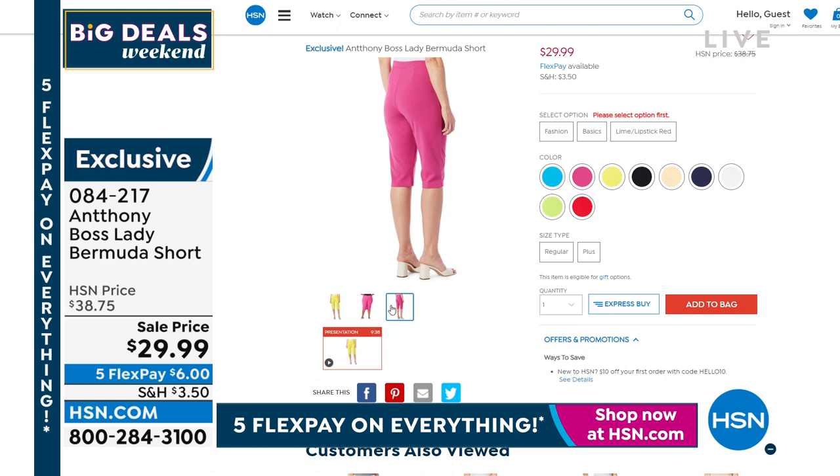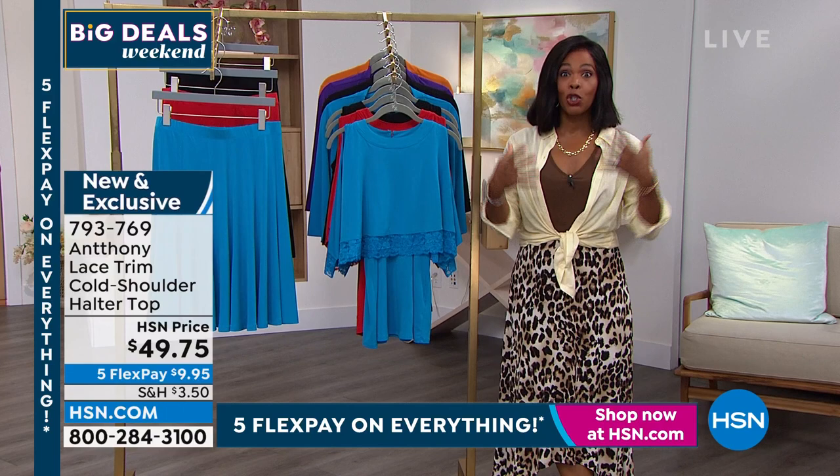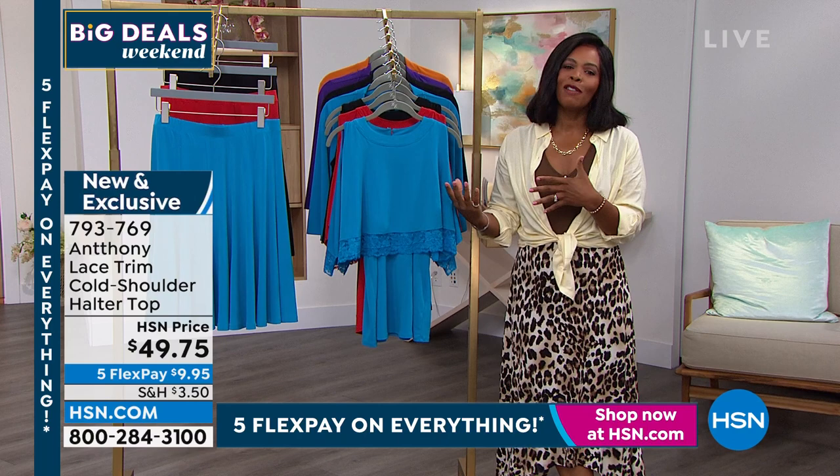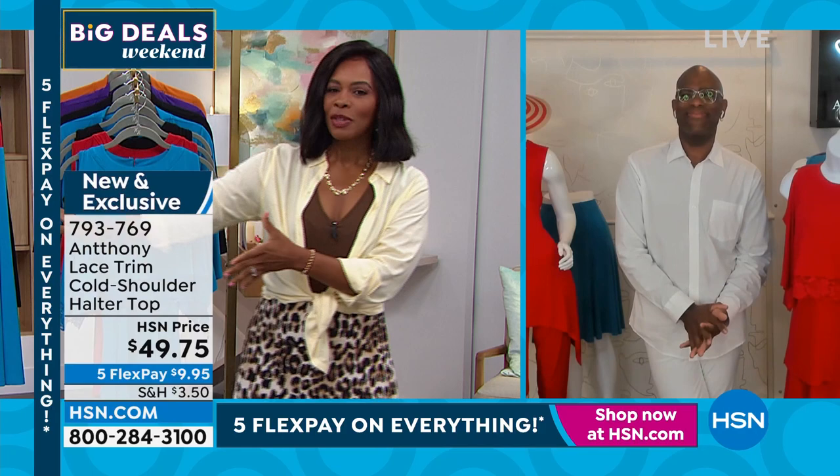The shorts are $29.99, and if you thought you couldn't wear shorts, hang out with us — yes you can. Item number 084-217. We are so happy to have Anthony with us here at HSN for 28 years, celebrating his 28th anniversary. He brings us the best of everything, and we're so happy to have him for this entire hour.